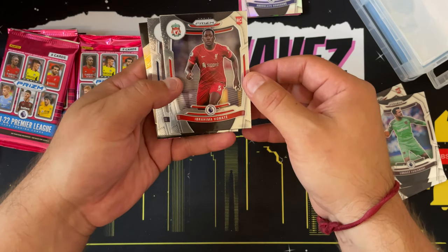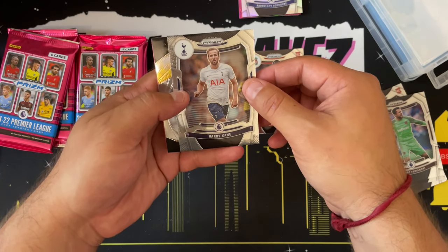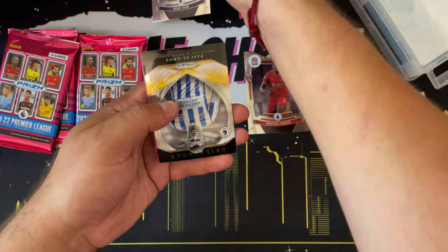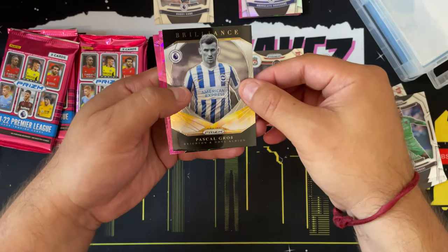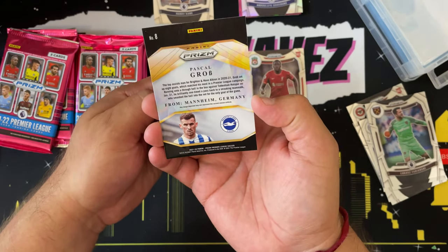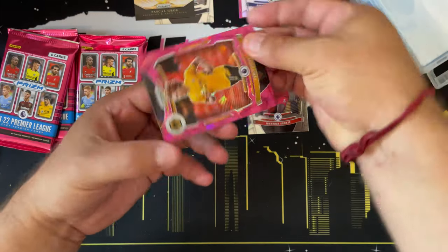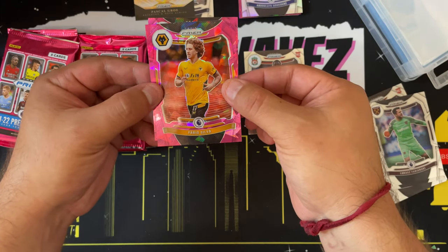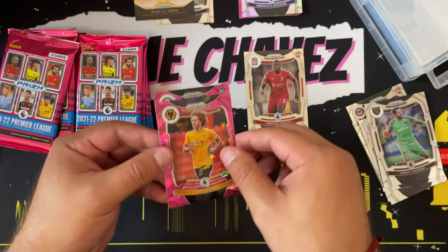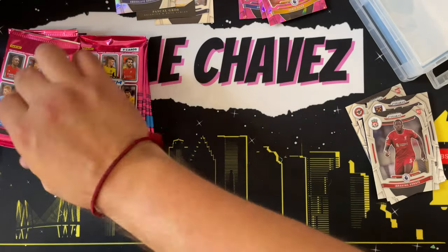We have Ibrahim Konate and Harry Kane — I have heard of Harry Kane, I feel like he's a good player. We have a Brilliance of Pascal Groß — not numbered but that is a nice card, I like that. Then two pink ice prisms: one of Fabio Silva and one of Trevoh Chalobah. So we are coming across quite a few of these pink ice prisms — I don't mind.